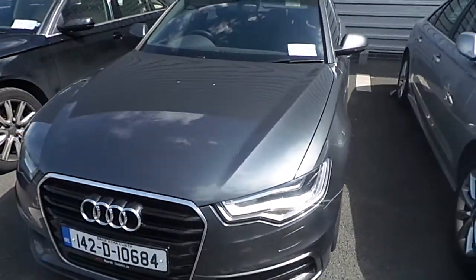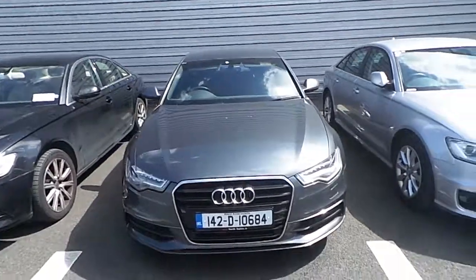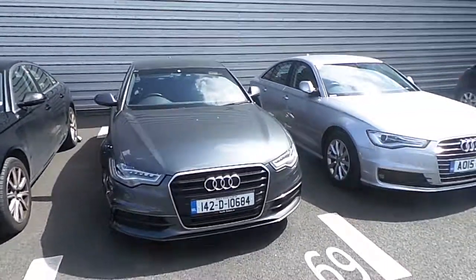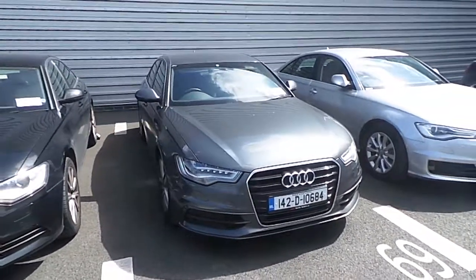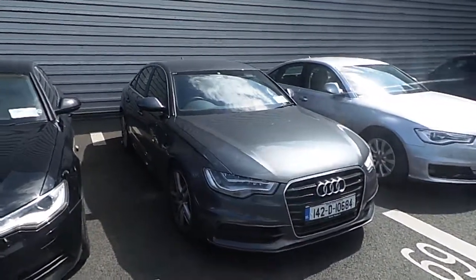This car also comes equipped with full leather interior and LED strip indicators on the wing mirrors. This car is retailing here at Audi North Dublin at €29,950, which represents exceptional value.